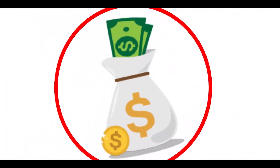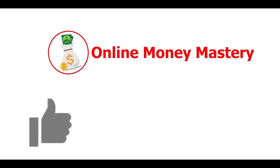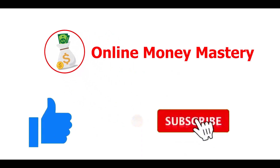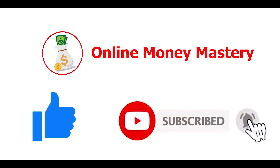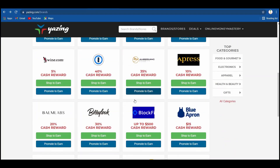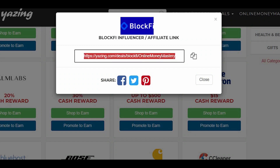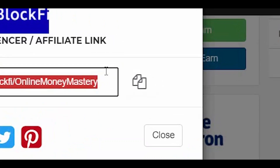Before I show you the next steps in making money online, don't forget to give this video a big thumbs up and hit that subscribe and bell icon so you'll always be updated about new ways to make money online. I'll go ahead and select 'Promote to Earn,' which will give me the unique affiliate link that I will be going to share with others. Simply copy this link by right-clicking on the symbol.